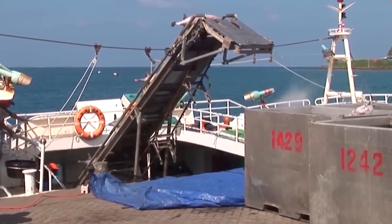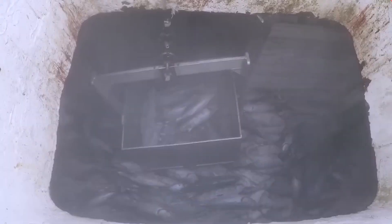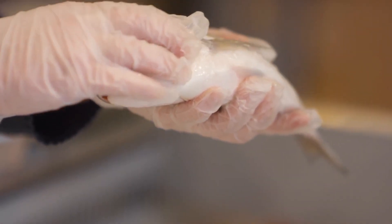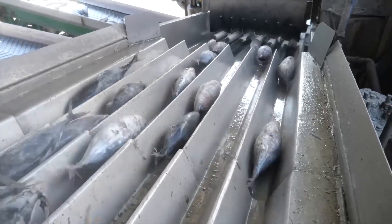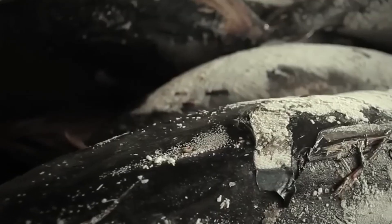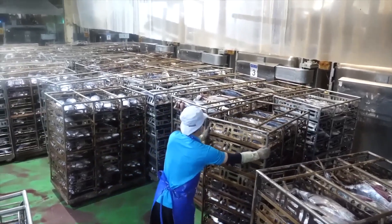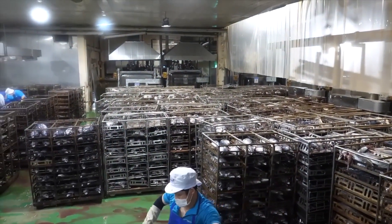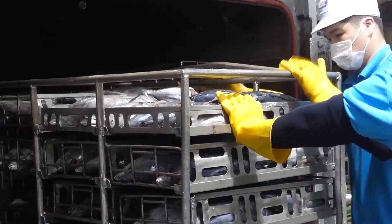Upon arrival at the processing facility, the tuna undergoes a thorough inspection. Trained professionals check the fish for freshness, ensuring they are in prime condition for canning. If any fish show signs of deterioration or do not meet quality standards, they are discarded. This inspection stage is crucial in guaranteeing that only the best raw materials are used in production, thereby safeguarding the end product's quality.